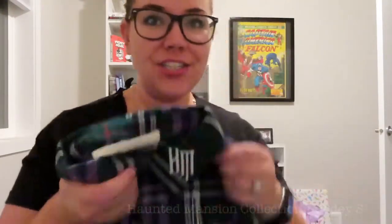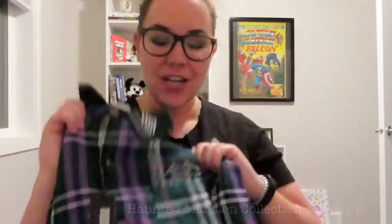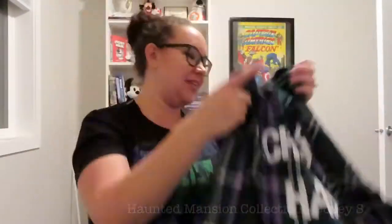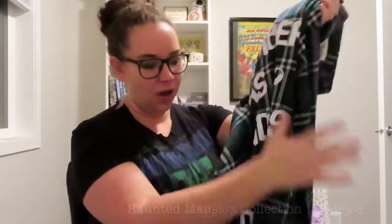Here they are — two colors very reminiscent of the ride, especially the green and purple one. The other is more of a purple and black, a little bit less Haunted Mansion-y but still great. The first thing I noticed when I opened these is that both collars have an embroidered "HM" for the Haunted Mansion. On the green and purple one, in the breast pocket there's a little gargoyle peeking out. On the back it says "this chamber has no windows and no doors," which is a line from the stretching room — when you're in the stretching room they say "this chamber has no windows or doors." So very exciting.